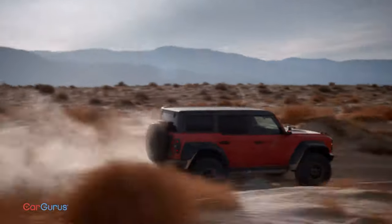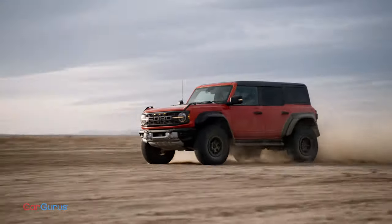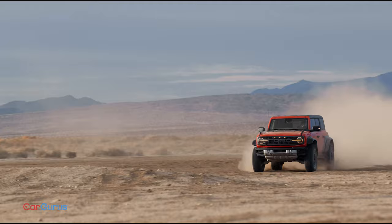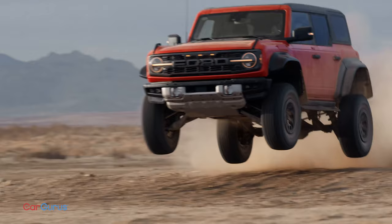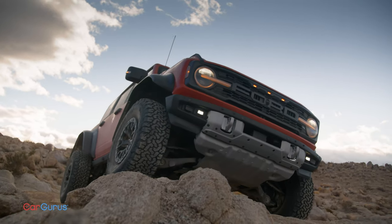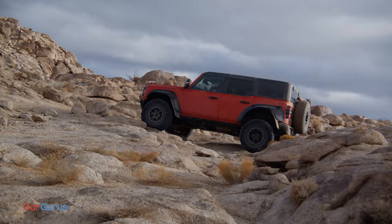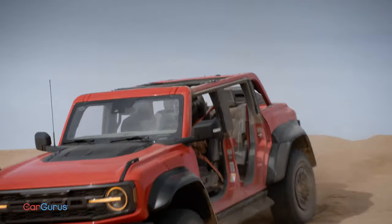Here we go again. The Ford-Jeep rivalry is red hot. This is the Bronco Raptor, the high-speed, sand dune jumping Bronco we've wanted for two years. This Bronco rolls on 37-inch tires for 13.1 inches of ground clearance and 47.2 degrees of approach angle.